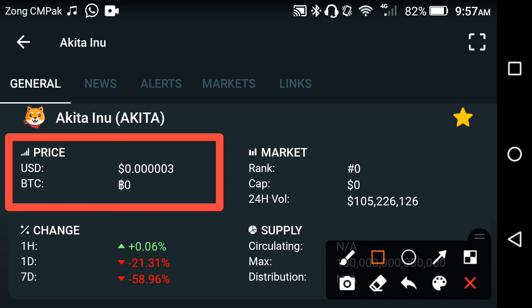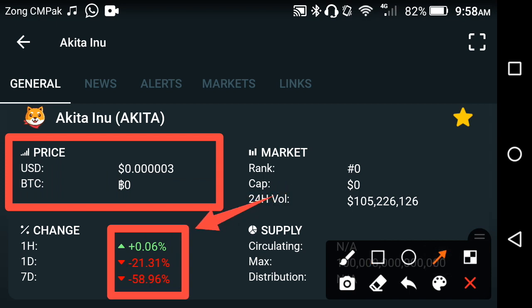Unfortunately, the previous changes in Akita have gone wrong. If you are holding Akita, you already know the previous change was going negative. But now, as you can see here, the last change is positive — which means now it's a good time to hold Akita.